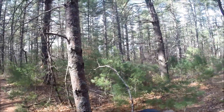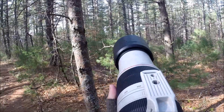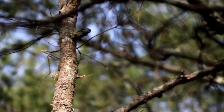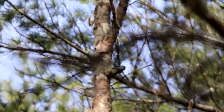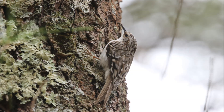There he is. Brown creepers only climb up on a tree — they typically climb up a tree in a spiral, and then they'll fly to a lower point on another tree. They've got stiff tail feathers like a woodpecker, but they're not related to them. They've got a really long curved bill that they use to pick insects and bug eggs out of tree bark.